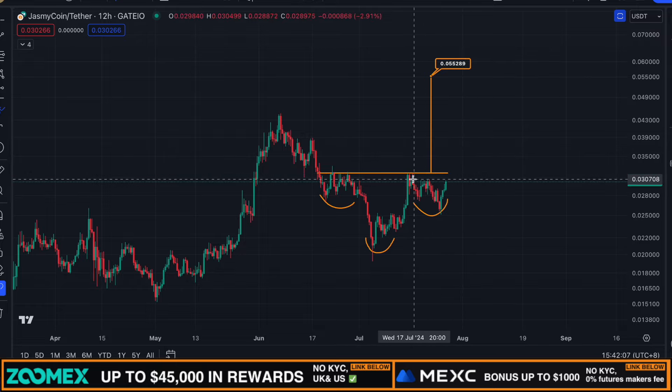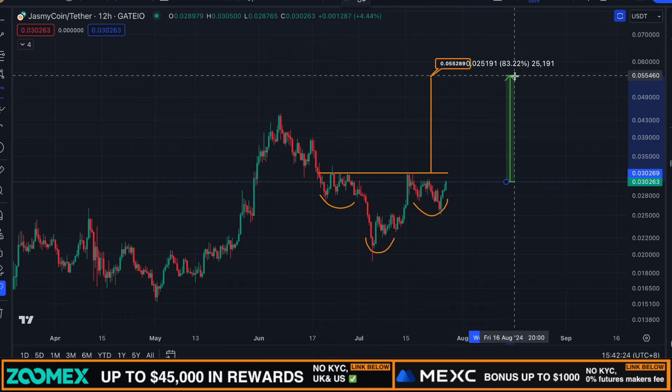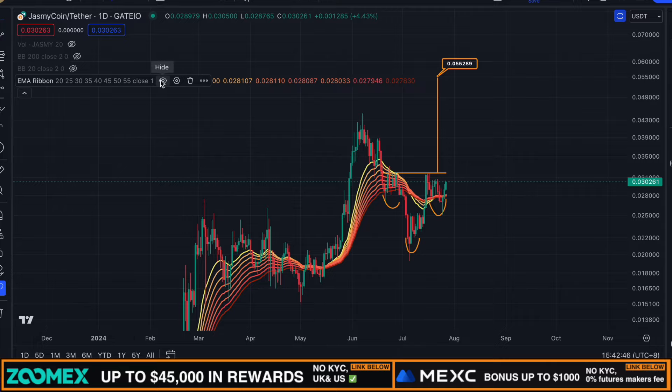As of right now it looks promising. We're also potentially shaping a double bottom pattern here in the immediate short term, but let's see if we can get a break above the neckline to confirm this huge breakout to the upside for Jasmine. To give perspective, especially for new subscribers, we're talking about a big move towards the upside — potentially a move of over 80 percent from the current position without any leverage.